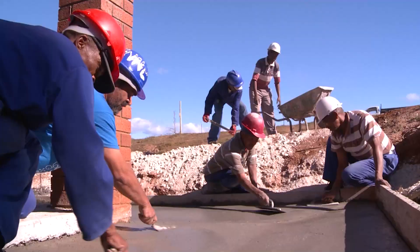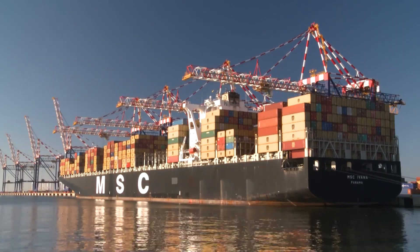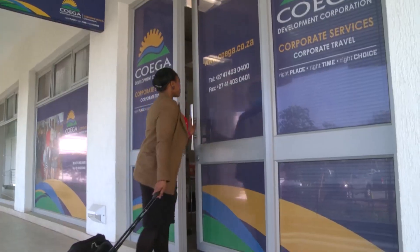Infrastructure is important in terms of accelerating economic growth, enabling trade, powering businesses, and connecting workers to their workplaces.